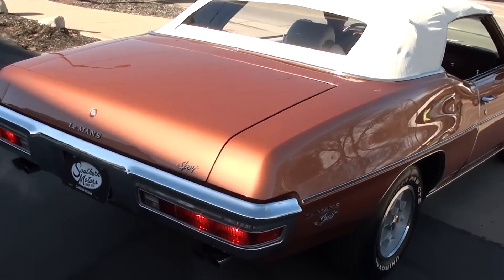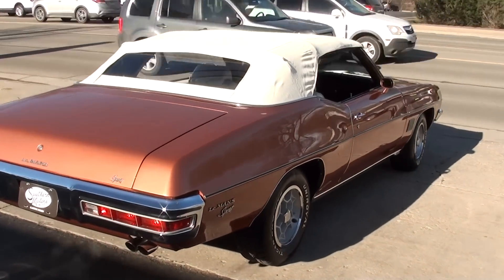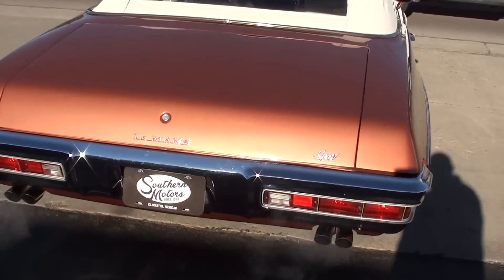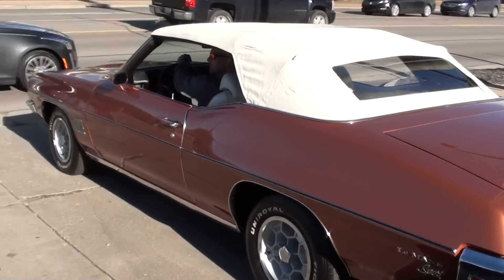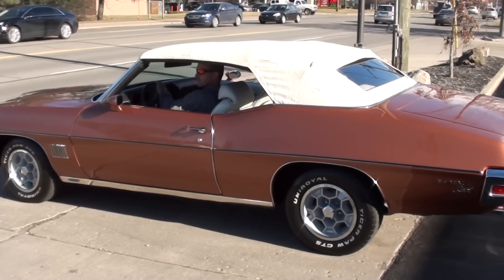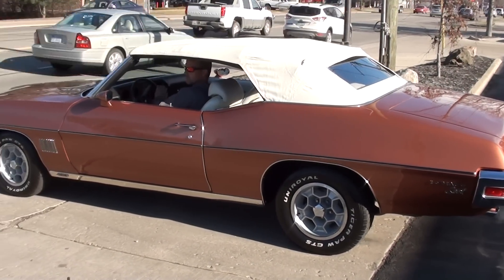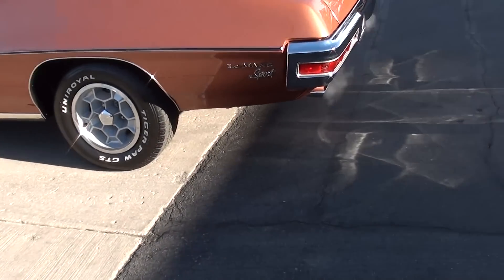Now watch this thing just light up. Look at that paint — I love that color. That car's got pretty paint on it. Again, I love the wheels.